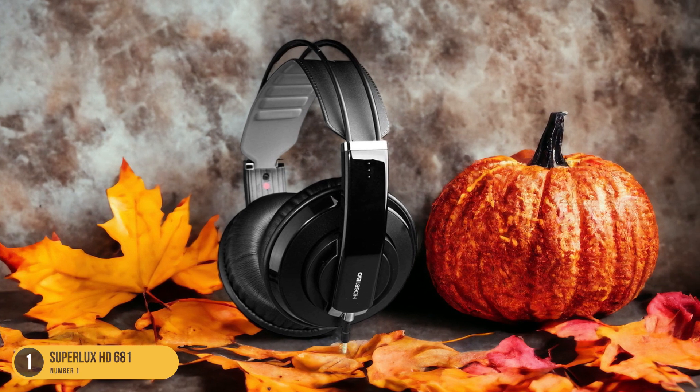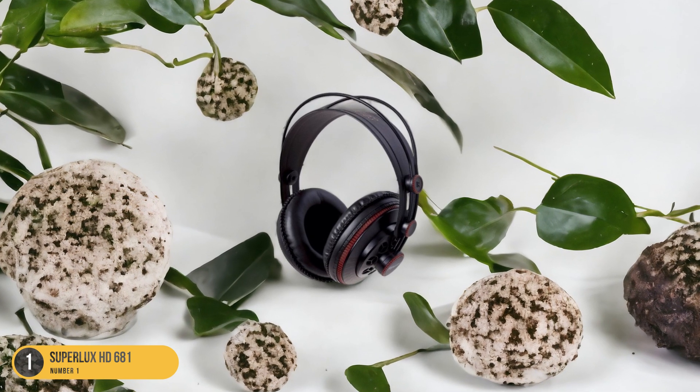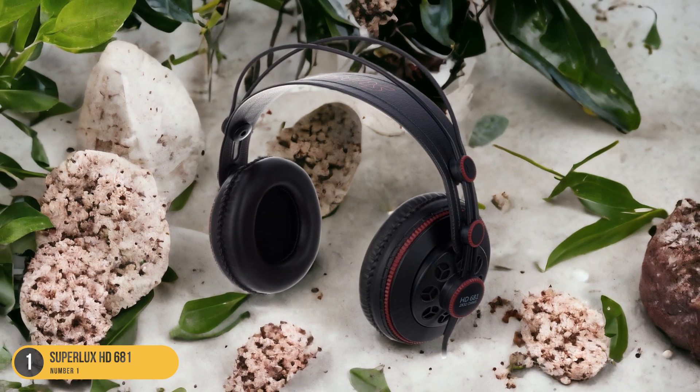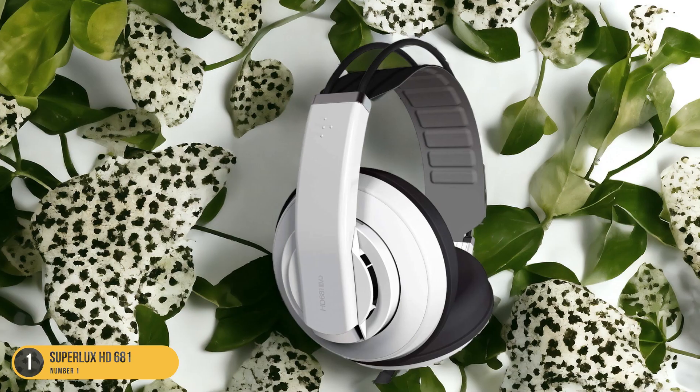Whether you're a fan of classical music, rock, hip-hop, or any other genre, the Superlux HD 681 does justice to all types of music. The comfortable over-ear design and adjustable headband make it easy to wear these headphones for extended listening sessions without discomfort.